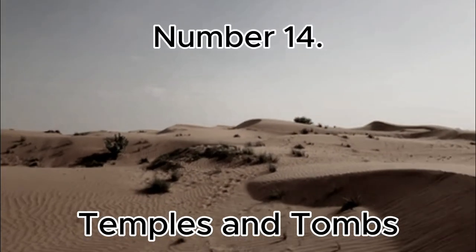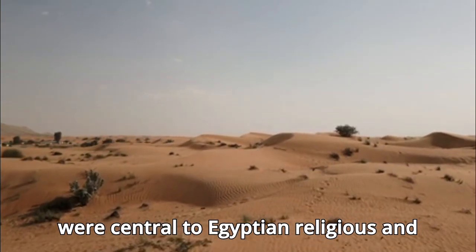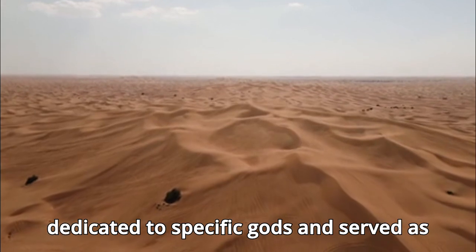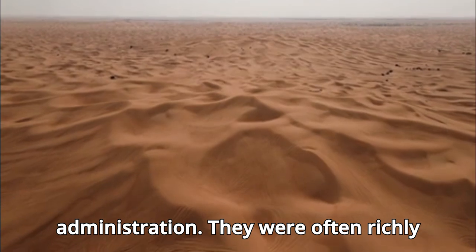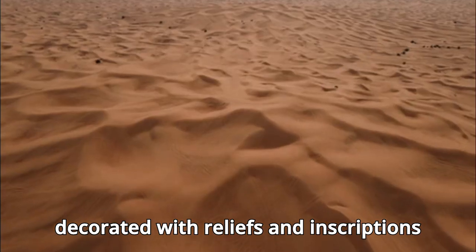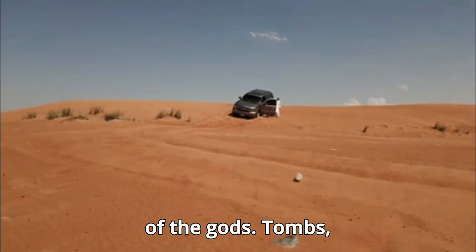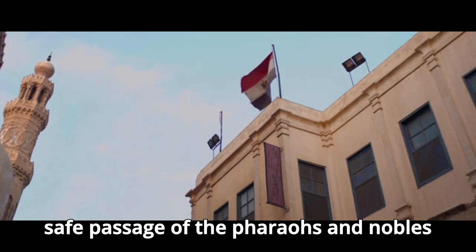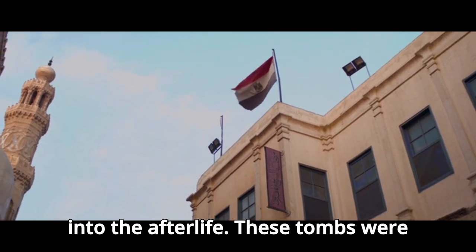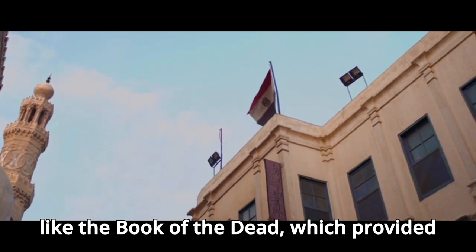Number 14: Temples and Tombs. Temples and tombs were central to Egyptian religious and cultural life. Temples were dedicated to specific gods and served as places of worship, offering, and administration, often richly decorated with reliefs and inscriptions depicting religious rituals and the deeds of the gods. Tombs, particularly those in the Valley of the Kings, were constructed to ensure the safe passage of pharaohs and nobles into the afterlife. These tombs were filled with treasures, food, and texts like the Book of the Dead, which provided guidance for the deceased's journey to the afterlife.